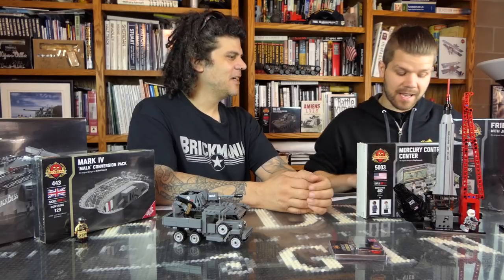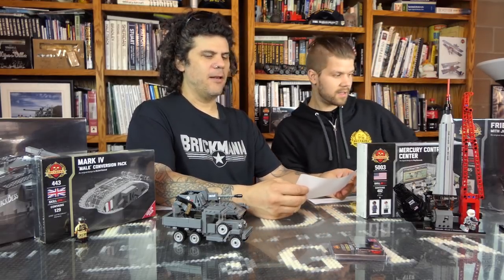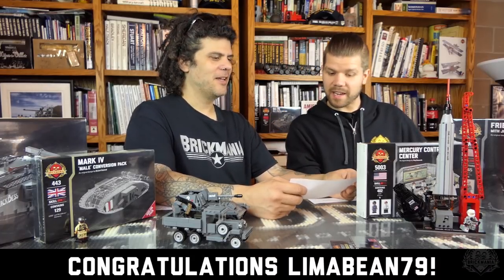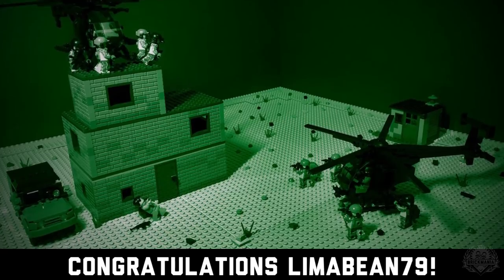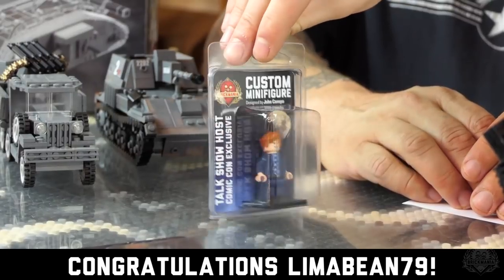Who won last week? Let me see — we're going to pick the winner right now. Wymabean79, on Twitter. They posted up a Night Raid diorama with two little birds — check that out, that is awesome. This person won a late night talk show host, a limited edition John Canepa original minifigure.